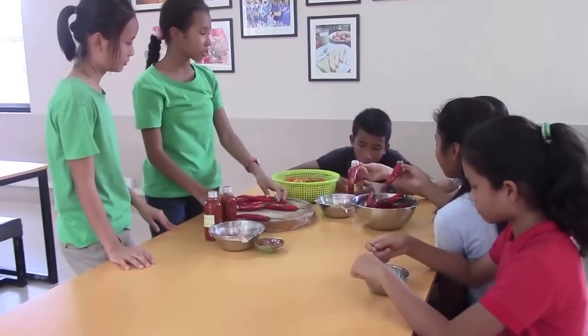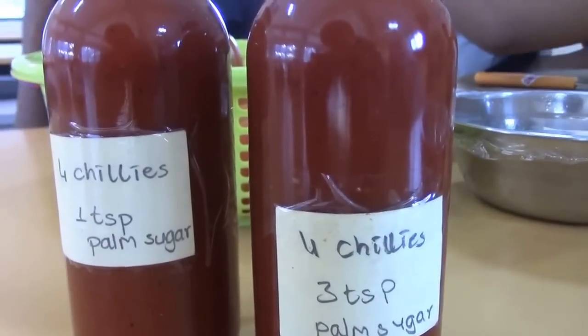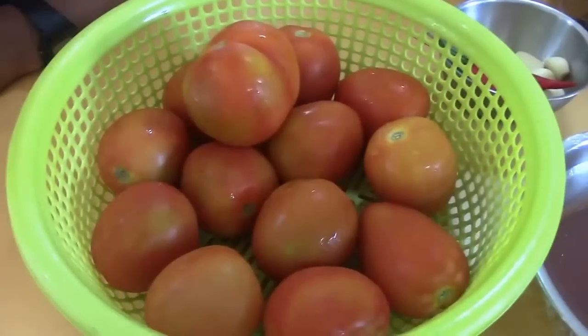My school project this year was about making chili sauce. So far we only made enough for a taste test. My challenge in the future is to find good quality farming products such as tomato and chili to make chili sauce on a larger scale. But I didn't know what to do.